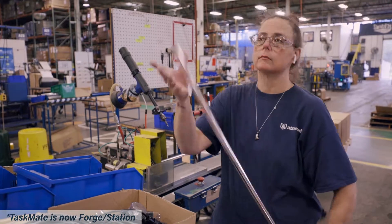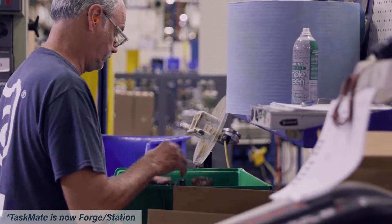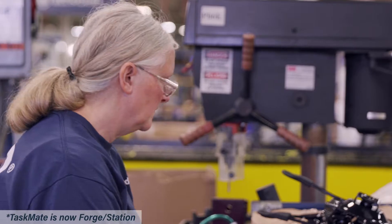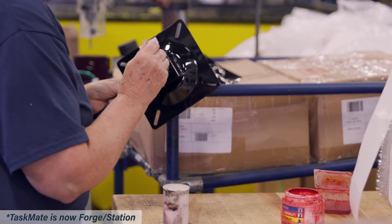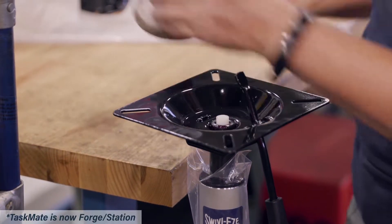Atwood is the world's largest producer of marine accessories. We produce everything from bilge pumps to fuel lines to trolling motors. If it's on your boat, there's a good chance we made it. There are about 250,000 boats built a year and we have about 4 million parts on those boats. Atwood has a very high mix of product offerings, but because the market is relatively small, we have very low volumes across our product lines.